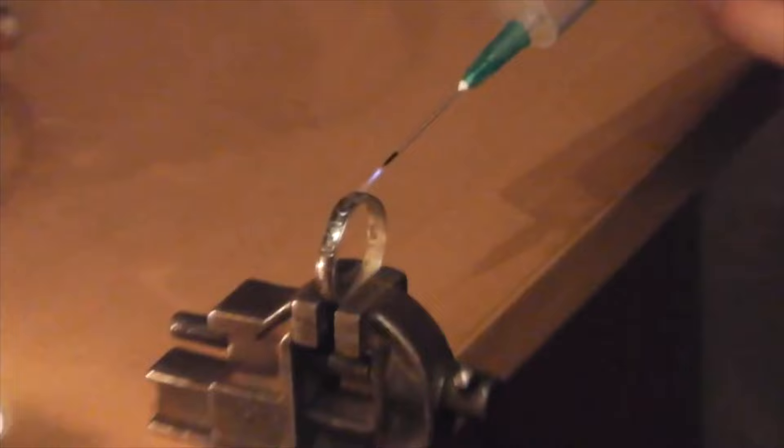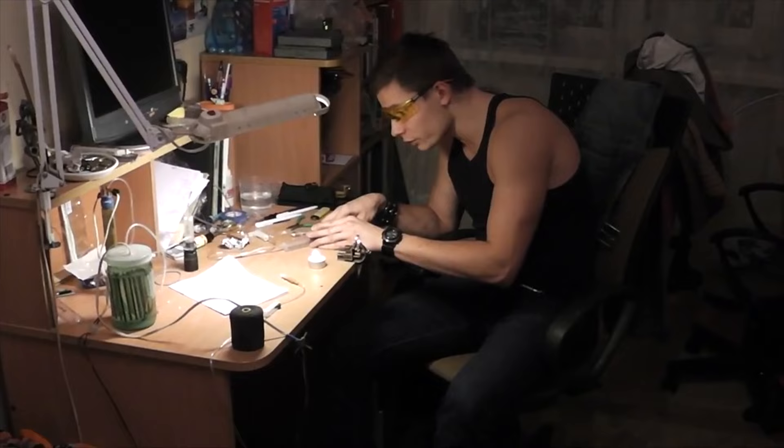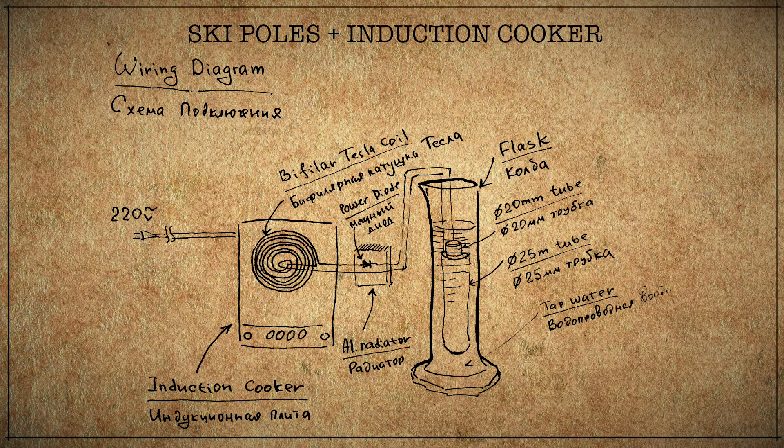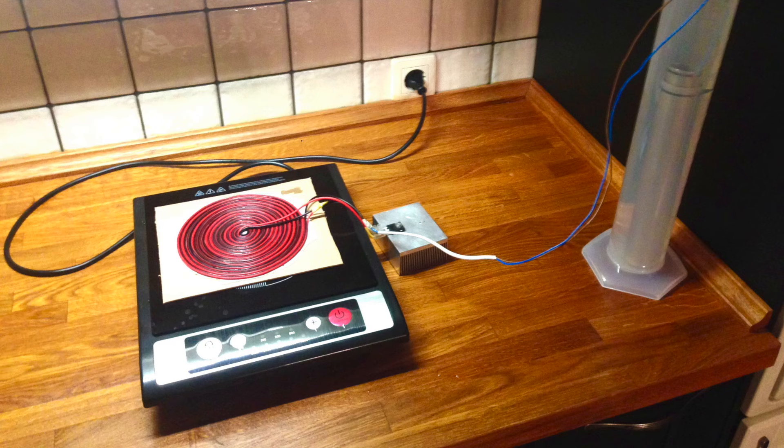But we were stupid and brave like everyone who has nothing to lose, so sometime later I found a simple model that two students could easily assemble on their knees. The reactor consisted of two ski poles of different diameters inserted one into the other. It was powered by a conventional induction cooker. All that remained was to wind a Tesla flat bifiler coil connected through a diode to the reactor and put it on the cooker. So we got a high-tech boiler.